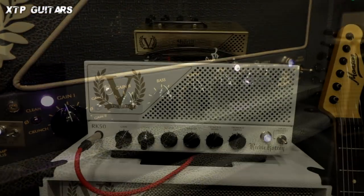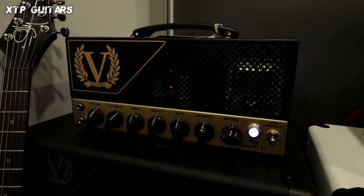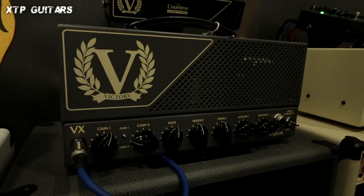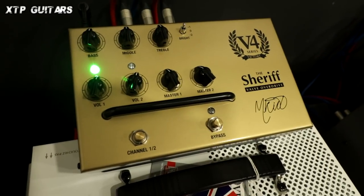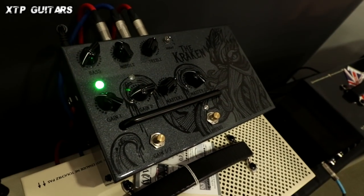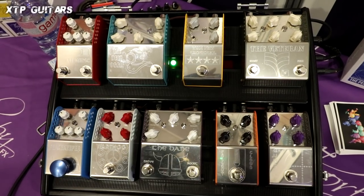When we talk amps in Britain, there must be Victory — not so new but quite a new brand on the market with lots of success. They've got Richie Kotzen as their signature guitarist, which is a huge achievement. They have lots of different amplifiers for lots of different genres. On my channel you can find a review in Polish — I've played the Duchess, which is their flagship, with a beautiful clean channel. There are some effects and preamps as well — lots of good stuff, not only for wood lovers but for electronics lovers too.